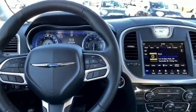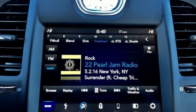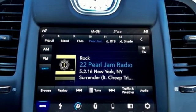Chrysler — where bold ideas merge with brilliant innovation. Driving is believing. Test drive it today.